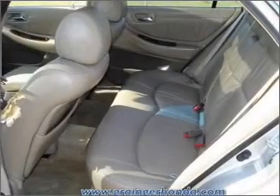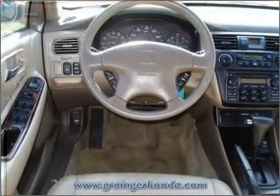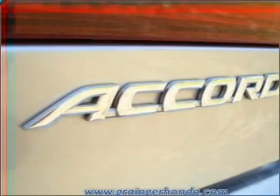Let the outside in with a built-in sunroof. Plus, enjoy these notable features included in this vehicle: air conditioning, power door locks, power windows, power steering, cruise control, power mirrors, an alarm system, an AM-FM stereo with a CD player, and an adjustable tilt steering wheel.